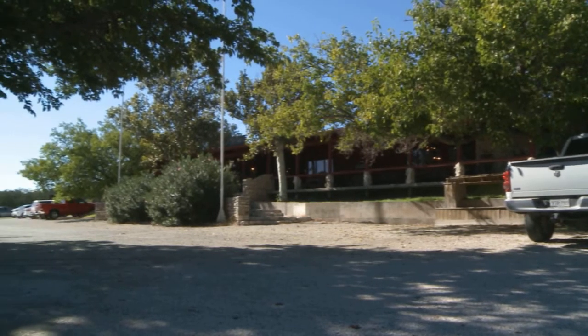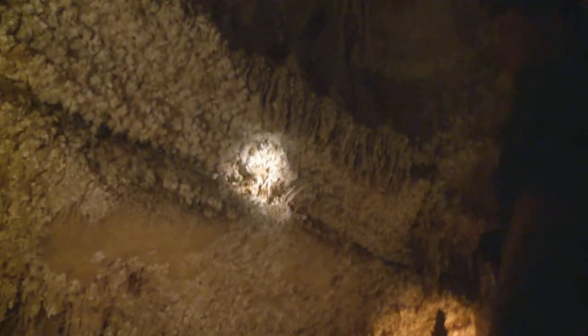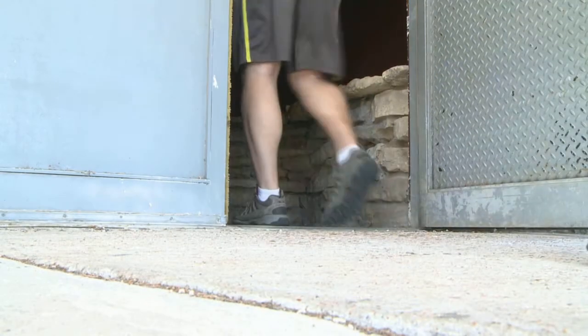We don't allow any jackets or sweaters inside because the formations are so close to the trail that it snags the formations and snaps them off. Don't worry, you're not going to need them. You sweat out here. The cave is fairly warm, and the humidity being so high — 98% — makes it feel a little steamy in the cave. Then we began our descent.